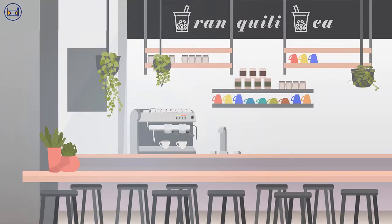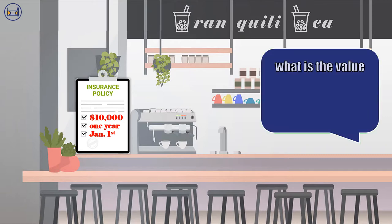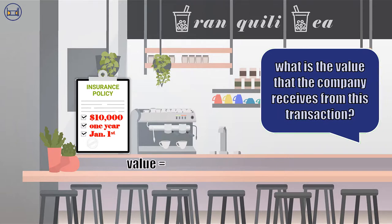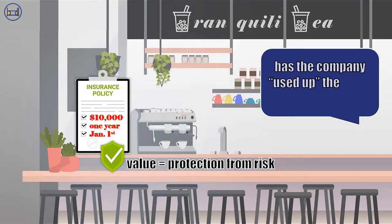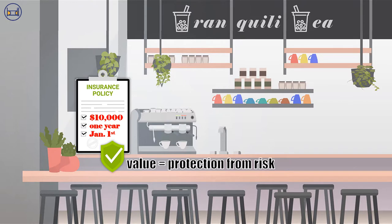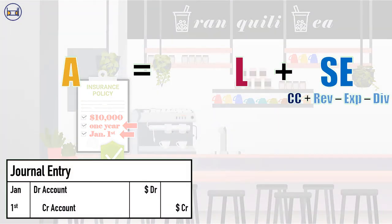Suppose a bubble tea company called Tranquility buys a $10,000 year-long insurance policy for their drink machines on January 1st. The company is paying for protection from risk — not paying $10,000 in exchange for an insurance payout, since the drink machines may or may not actually break down. Instead, they're paying for the assurance that they won't have to deal with any sudden and unexpected expenses. The value of this risk protection is spread evenly over the entire year of insurance coverage, even though we're paying all $10,000 on January 1st. So we haven't used up any of this value on the day we buy the policy. Thus, this future value is an asset recorded as prepaid insurance expense. On January 1st, Tranquility will debit prepaid insurance expense for $10,000 and credit cash for $10,000.